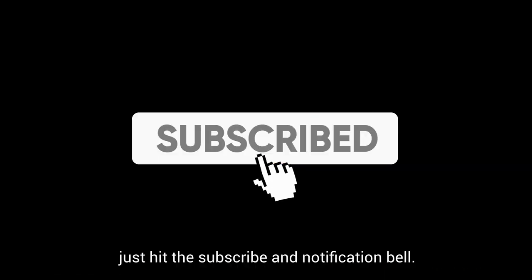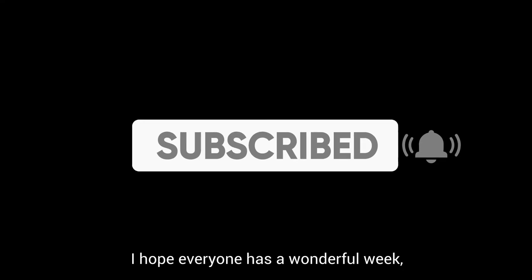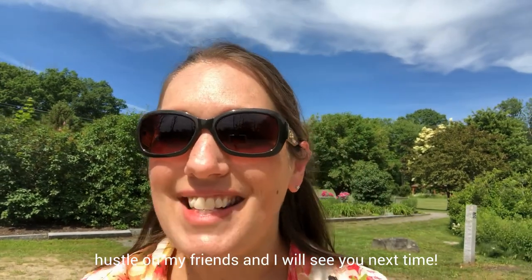If you found this information helpful, I would really appreciate a thumbs up. If you want to know when I post my next local guide, just hit the subscribe and notification bell. I hope everybody has a wonderful week. Hustle on, my friends, and I'll see you next time.